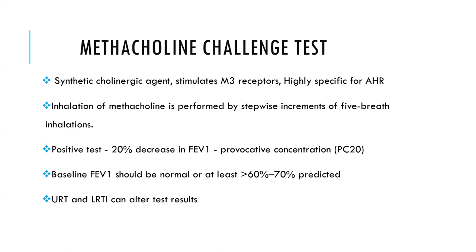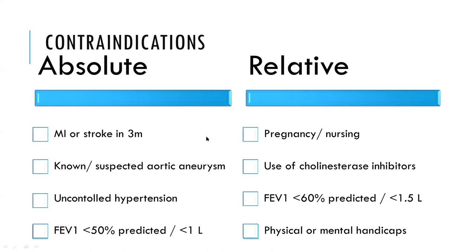The baseline FEV1 before proceeding with the methacholine challenge test should be normal or at least more than 60 to 70 percent predicted. It should also be kept in mind that upper and lower respiratory tract infections can alter test results by increasing airway hyperresponsiveness.